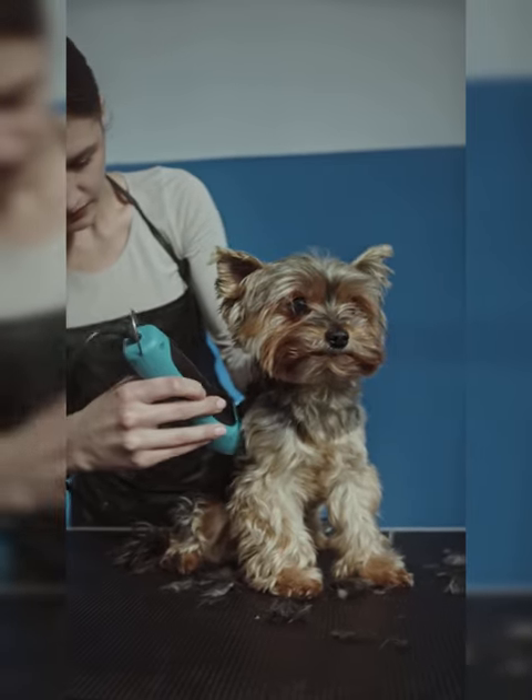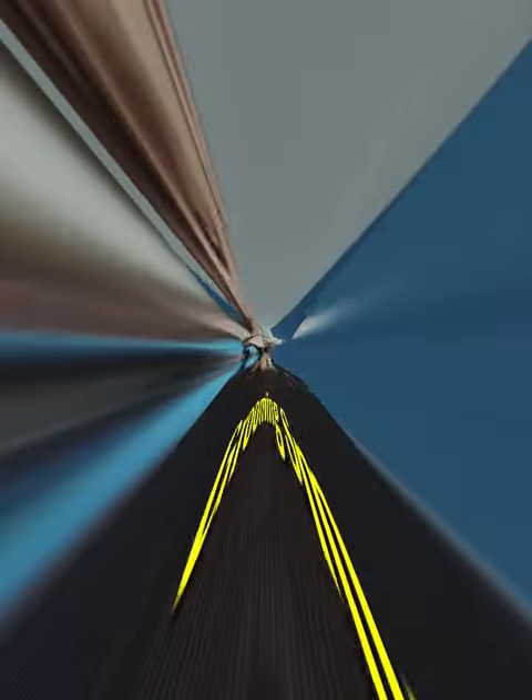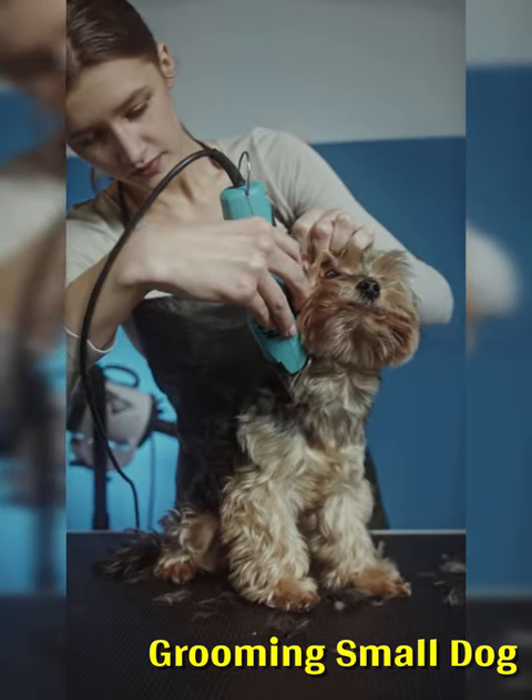The video is shot outdoors on a sunny day and there is a fence and some greenery visible in the background. The dog seems calm and relaxed throughout the grooming process, and the woman is gentle and patient with it.